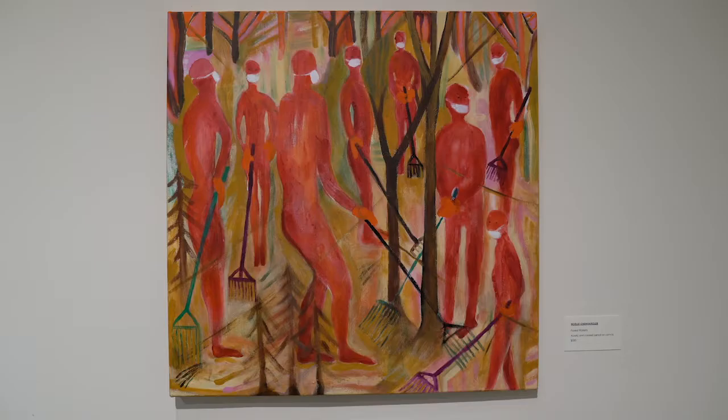This artwork called Forest Rakers examines the issue of wildfires — how masking up, clearing the forest, and adjusting to the risk of wildfire threat is a real concern that we all have, beautifully treated by this artist.